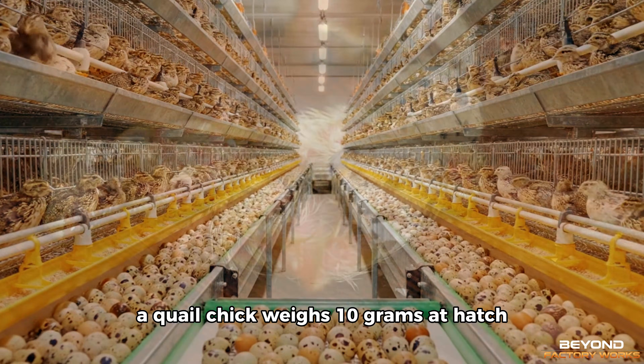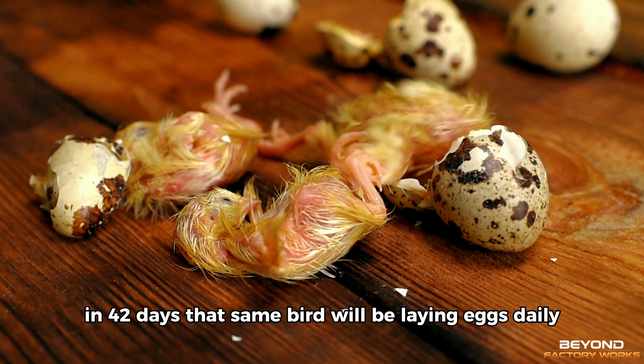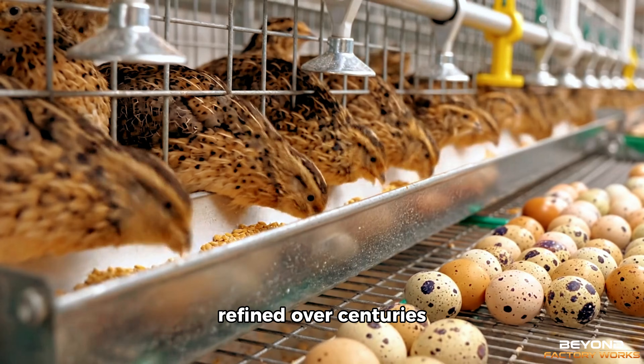A quail chick weighs 10 grams at hatch, barely larger than the end of your thumb. In 42 days, that same bird will be laying eggs daily. This is not luck.